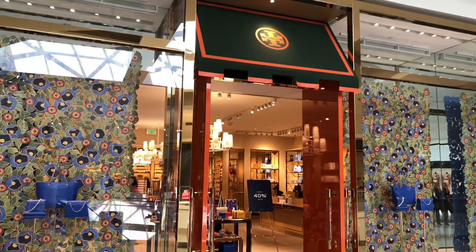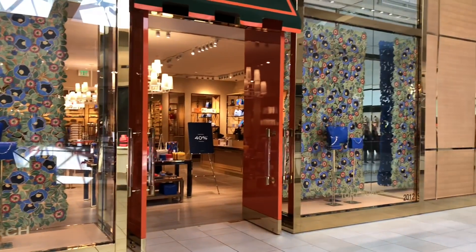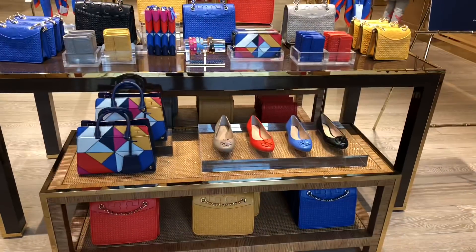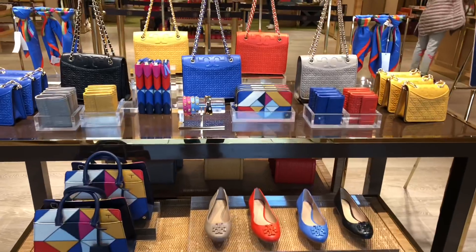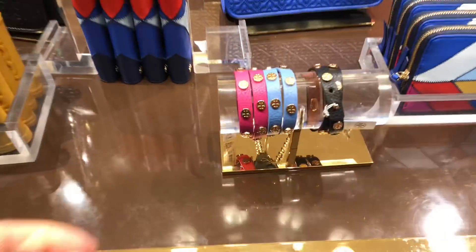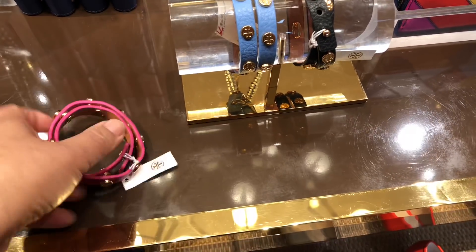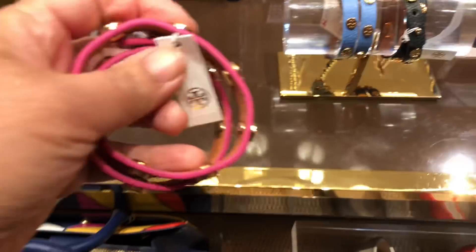We're at my favorite store, Tory Burch. We're at the outlet and I'm looking for a new pair of sunglasses. So before I check out the sunglasses, let me look around. There's a lot of cute stuff here, so come shop with me.